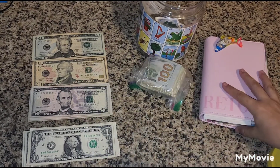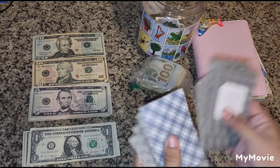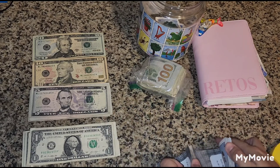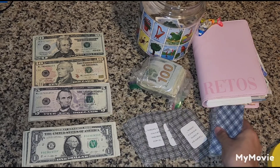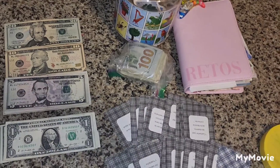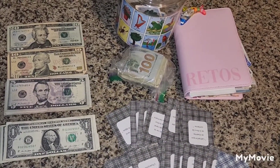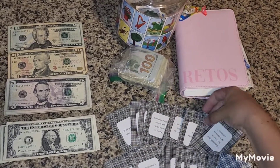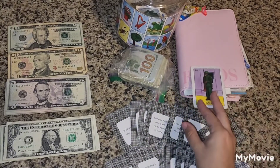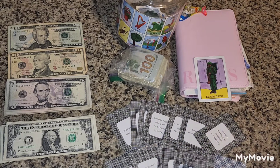I usually have my kids help me shuffle, but right now it's late at night and they're already sleeping because they have to wake up early for school. So here we go — I'll be choosing from the remaining cards. This one in the middle: El Soldado, which is for $34.